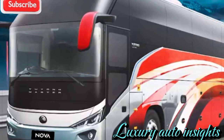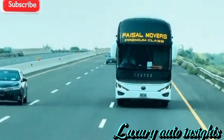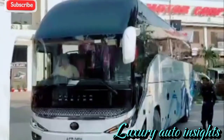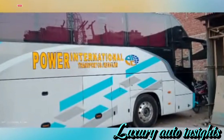One of the most exciting aspects of the Yutong Bus 2025 is its powertrain. Yutong continues its commitment to sustainability with an advanced electric and hybrid option. The electric variant boasts an extended-range battery pack, significantly reducing carbon emissions and operating costs for fleet owners. Fast-charging technology allows the bus to regain significant mileage in a short amount of time, making it highly practical for urban and long-distance travel.